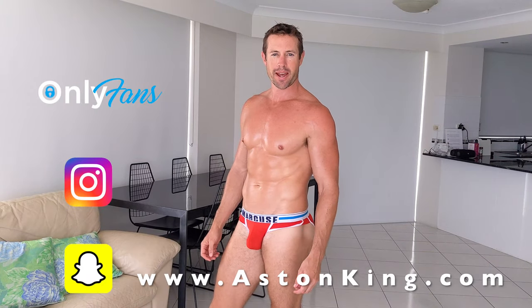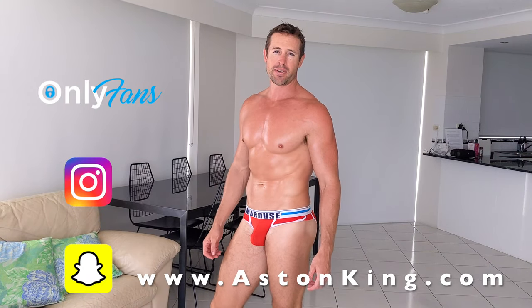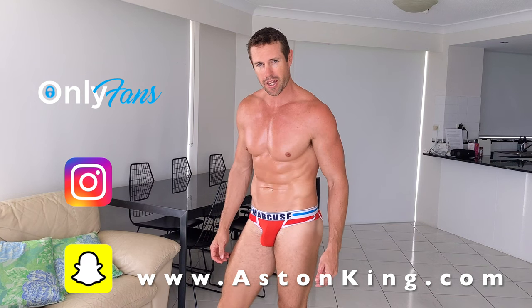Hello and welcome. My name is Aston from AstonKing.com and in this video I'm going to be reviewing my favorite pairs of underwear.